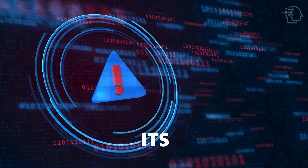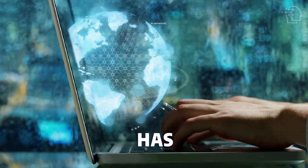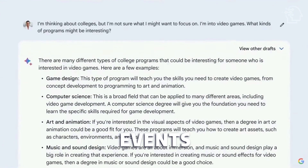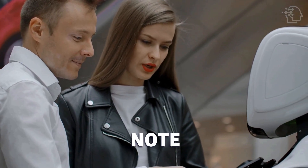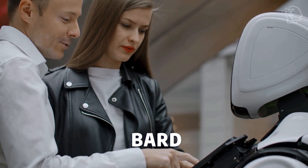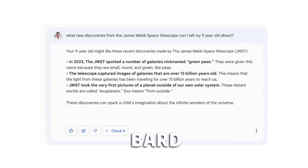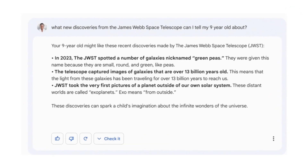Google BARD also has its limitations. Unlike ChatGPT, Google BARD has access to a wide range of internet resources, allowing it to reference current events and include contemporary context in its responses. However, it's important to note that not all information provided by BARD is guaranteed to be completely accurate. Google acknowledges that BARD can generate erroneous or misleading responses, sometimes referred to as hallucinations.